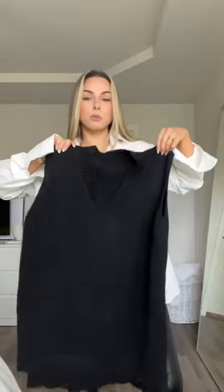Getting dressed for the day — thought we could get ready together. I'm wearing this white long sleeve from White Fox, faux leather leggings from Windsor, and to make it a little bit more cozy I'm adding on this super oversized black sweater vest I got from Amazon.